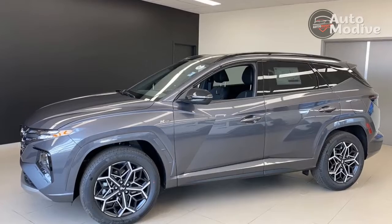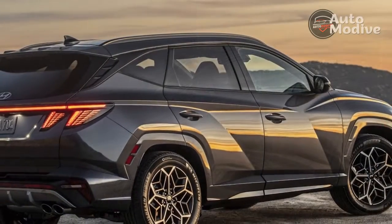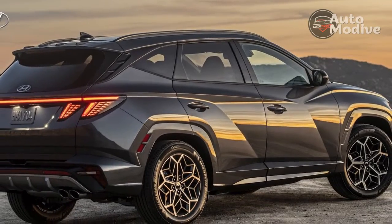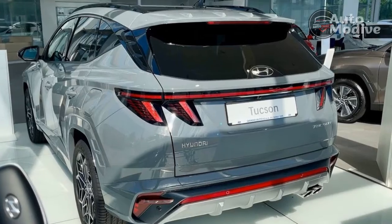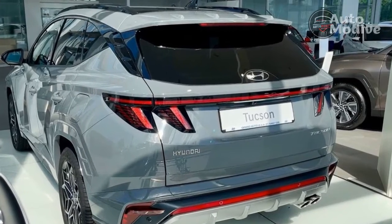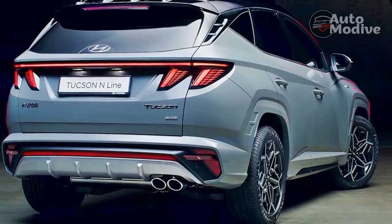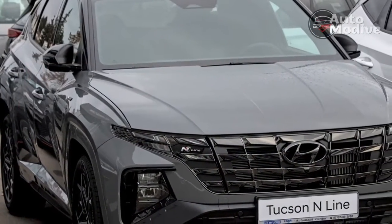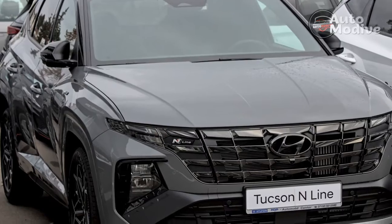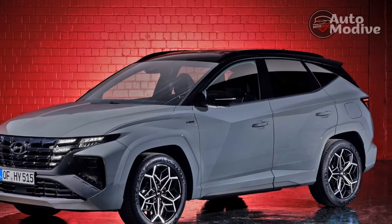Building off the mid-tier Tucson SEL Convenience, the Inline gets an 8.0-inch touchscreen display instead of the limited model's 12.3-incher. But there's a surprise benefit to going small: standard wireless Apple CarPlay and Android Auto. Oddly, the bigger infotainment screen only gets wired smartphone mirroring, so I won't complain about the Inline's lesser display too much. As on other Hyundai products, the infotainment software is nicely organized and customizable, with two favorites buttons that can be coded to your frequently used features.